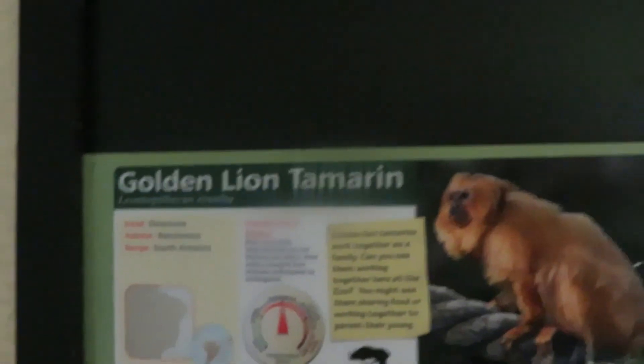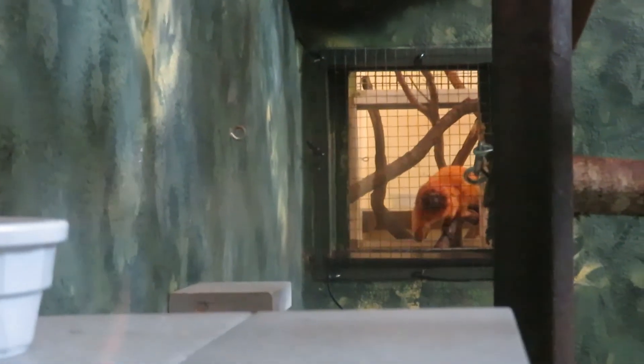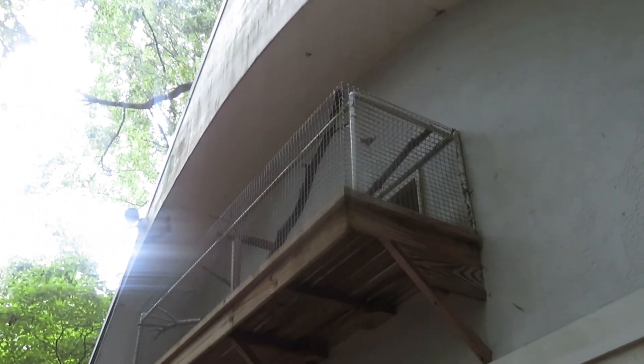We're going to do the Brazilian Outpost. We've got golden lion tamarin. I don't see them anywhere today, but those little doors go to the outdoor exhibit. You can see them inside — there's one right back there. And up there is the outdoor exhibit for the golden lion tamarin.